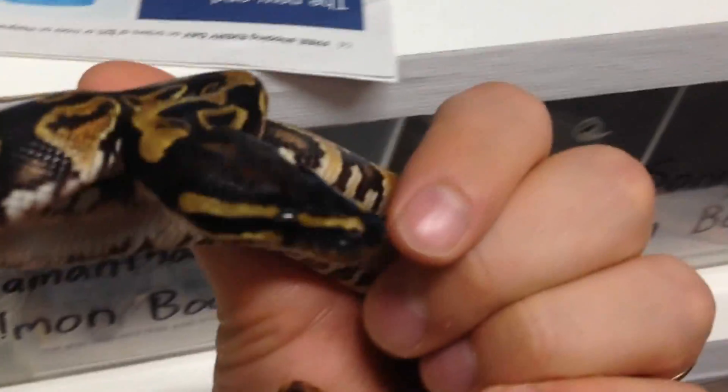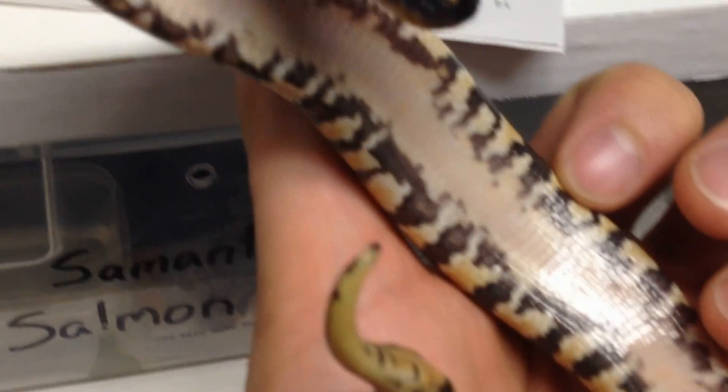There he is. Oh, he's hissing at me — he's a little testy. You can get a good shot of his belly. Beautiful little yellow belly.